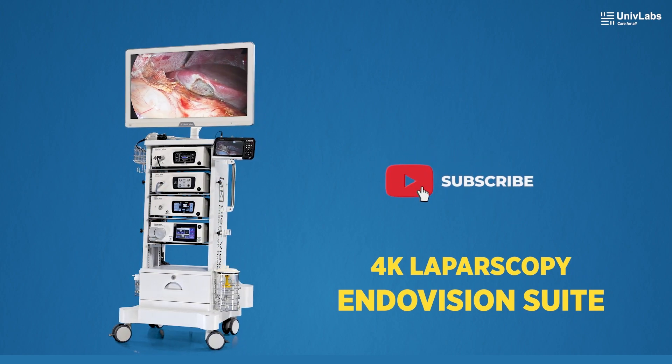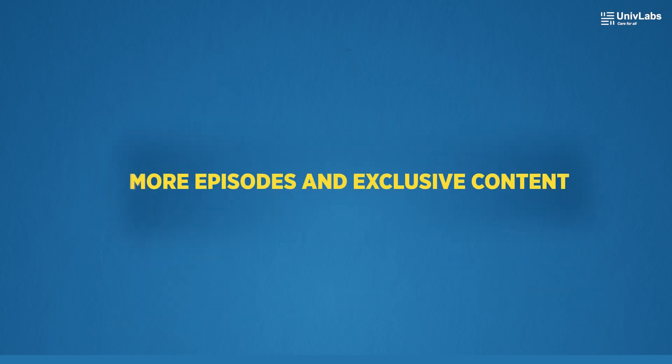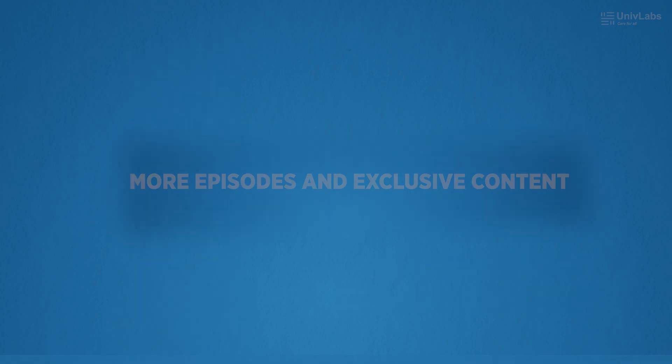Watch and learn from the best. Don't forget to like, subscribe, and click the bell icon on our YouTube channel to stay updated with more episodes and exclusive content from Univ Labs.